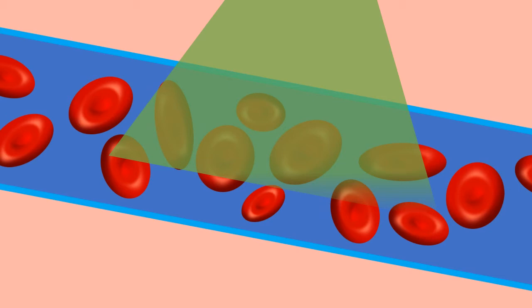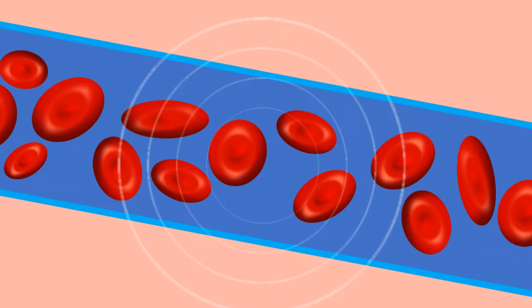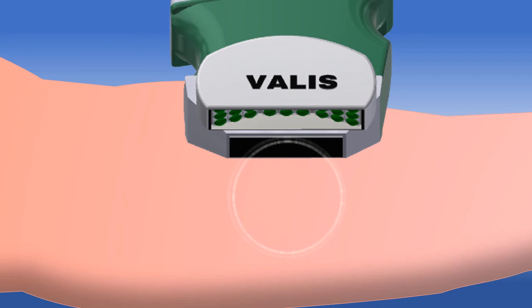Upon illumination, the energy from the light source is transferred to the tissue, causing a very small but rapid change in temperature. This causes the tissue to expand and generate high-frequency pressure waves. These high-frequency ultrasonic waves propagate through the tissue and are detected outside the body with the transducer. Using advanced algorithms, the ultrasound signals are transformed into an image to witness both structural and functional information of the body.